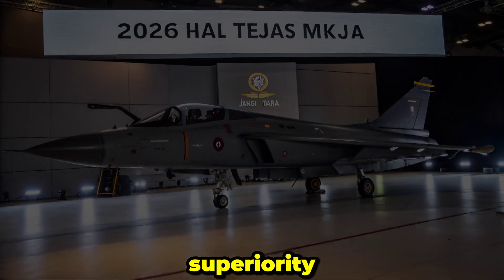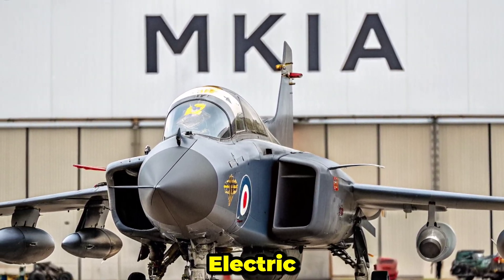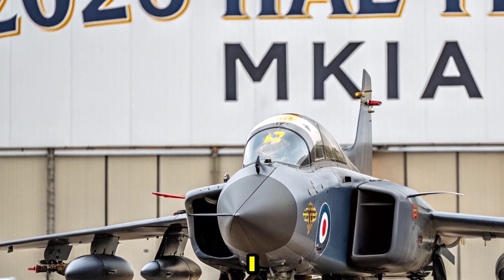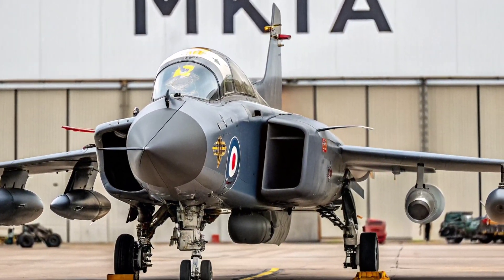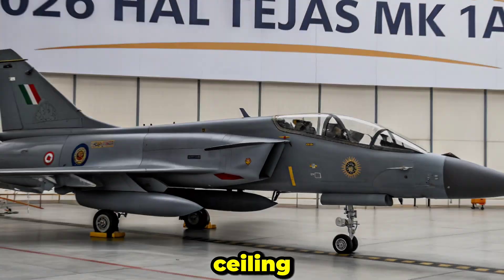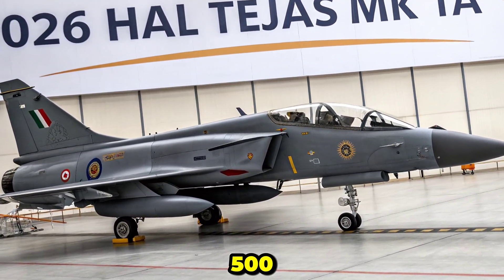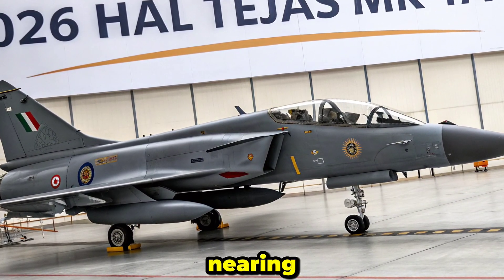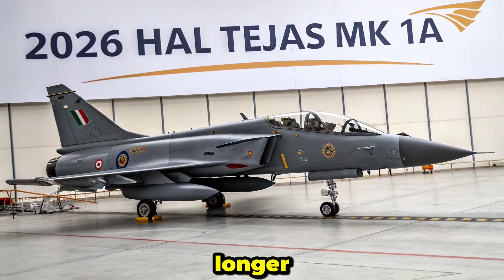Engineered for air superiority and strike capability, powering the MK1A is the trusted General Electric F404 GE IN-20 turbofan engine, delivering 84 kN of thrust. This gives the aircraft a top speed of Mach 1.6 and a service ceiling of 50,000 feet. With a combat radius of over 500 kilometers and a ferry range nearing 1,700 kilometers, the MK1A has the legs to operate deeper and longer.